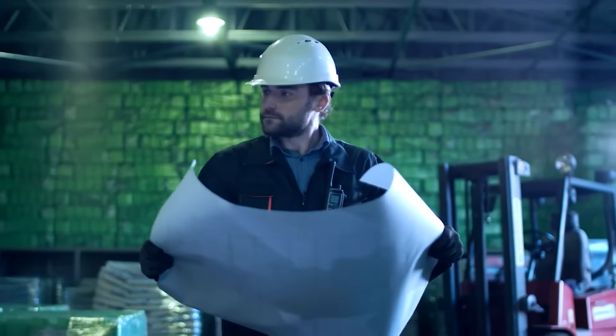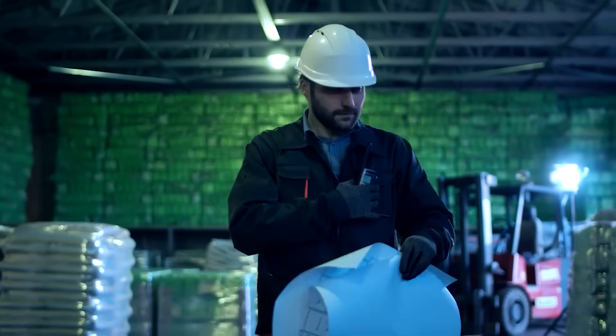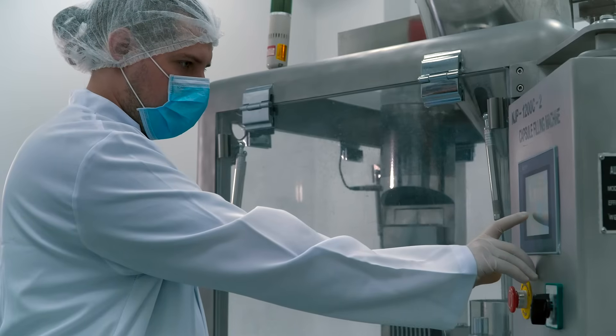The Machinery Directive is going to be repealed and replaced by a new piece of legislation called the Machinery Regulation, and that happens in January 2027. If you are currently manufacturing something that is under the Machinery Directive, that means your documentation has got to be updated. And of course if you are changing your Declaration of Conformity, then you need to make sure that your equipment does indeed conform to the new Machinery Regulation and that you have addressed all the differences between the two.